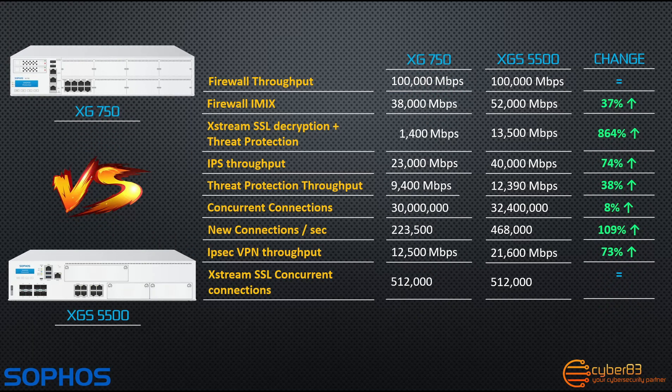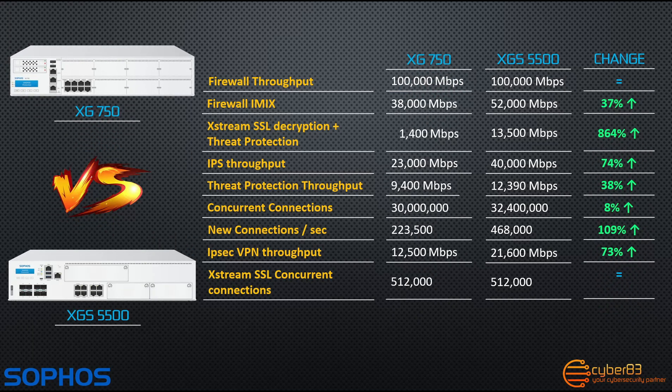Comparing the XGS5500 to the previous flagship, the XG750, you'll see that firewall throughput and concurrent Xtreme SSL connections have remained the same in terms of performance. However, in every single other area the XGS5500 outperforms the XG750, with Xtreme SSL decryption and threat protection throughput alone increasing by 864% thanks to the new Xtreme Flow Processor.